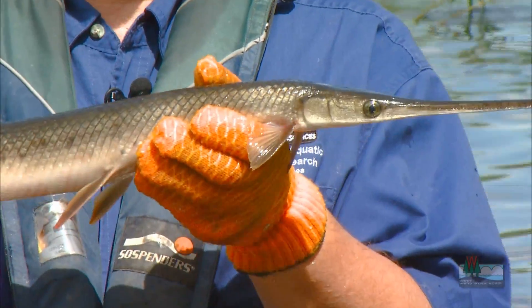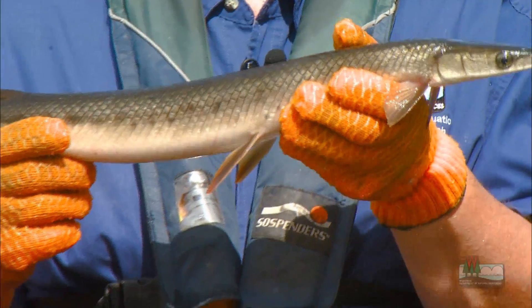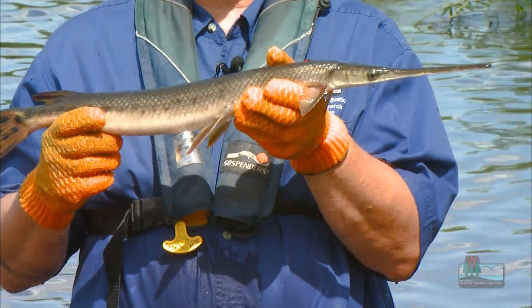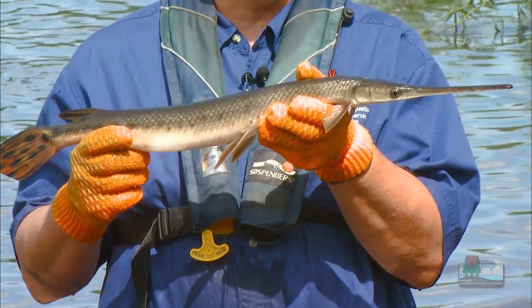For many years, people thought that gar competed with game fish, and so they didn't like gar — they tried to get rid of them and killed them. But in fact, we know now that gar have a very important role in the aquatic ecosystem, and they don't actually compete with the game fish.